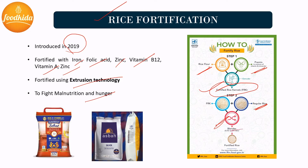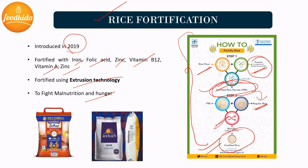After obtaining the fortified rice kernels, these are mixed with milled or regular rice and blending is done. After blending, a quality inspection is done to ensure the kernels are blended properly. Finally, we obtain the fortified rice. The fortification process is complete, and the fortified rice is then packed and reaches the consumer.